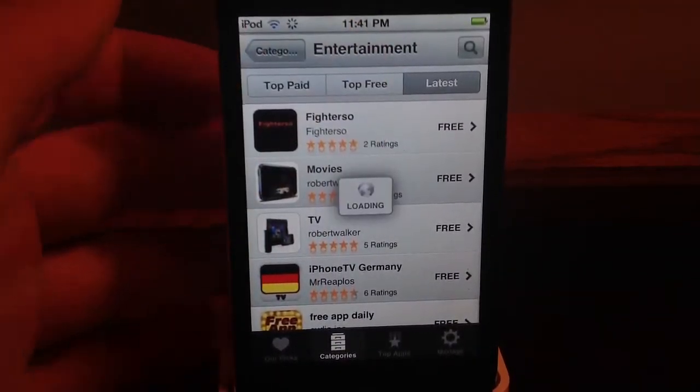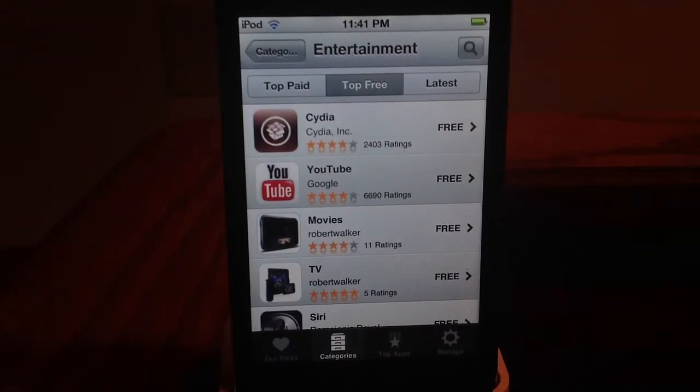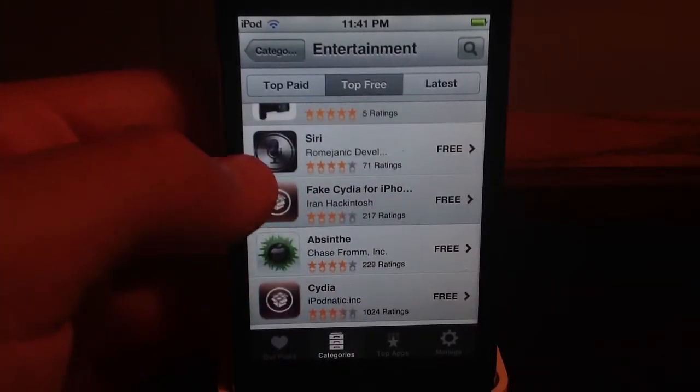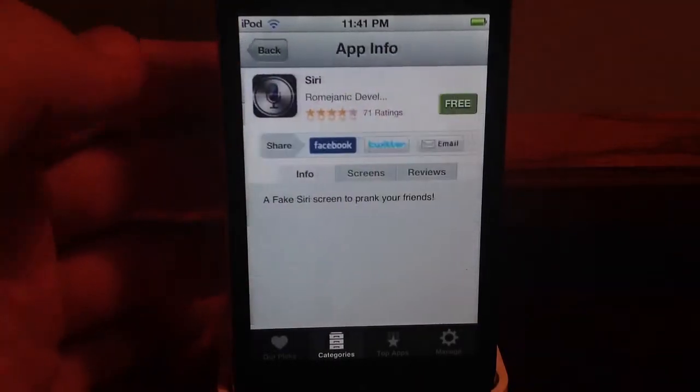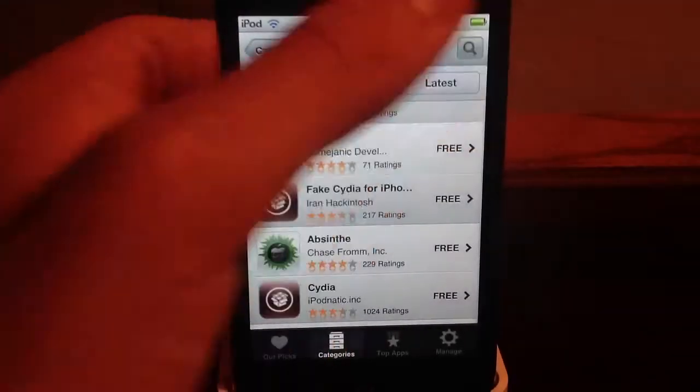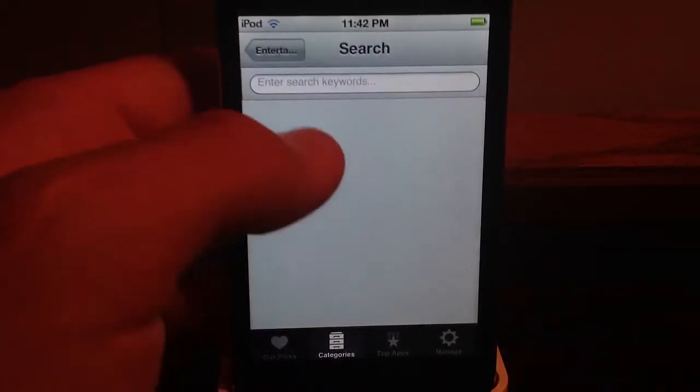You can see it froze again. And you can sometimes find — this is Siri, a fake Siri. I'll do a search for Siri.